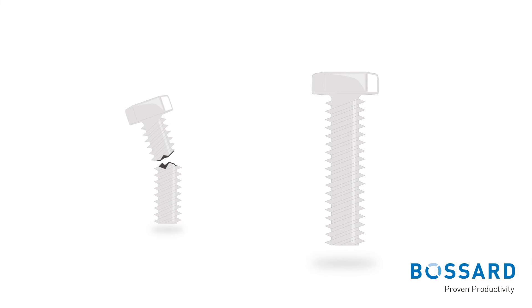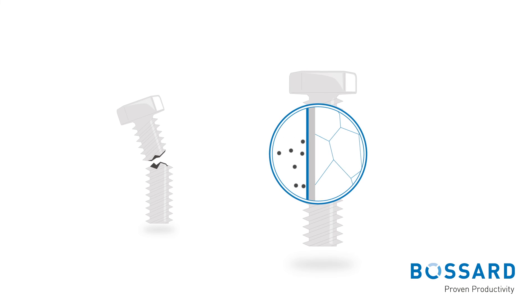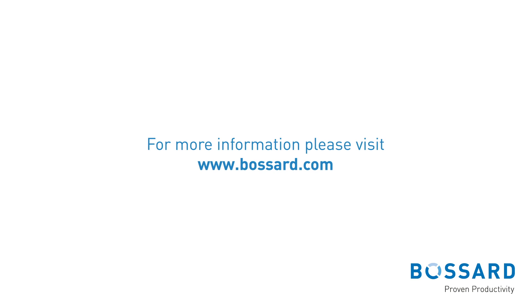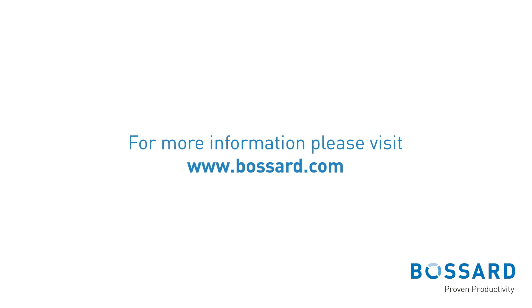Selecting an appropriate surface treatment that does not generate hydrogen during the plating process avoids the internal type. For more information, please download your full white paper for free on www.bossard.com.